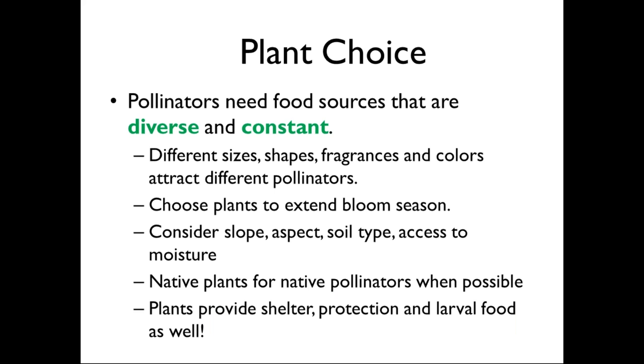Pollinators need food sources that are diverse and constant. If you want to attract a diversity of pollinators, they all have different shaped mouths, different perching behavior, and different abilities to manipulate blossoms. Even something as simple as how big a pollinator is influences which plants it's attracted to. Some pollinators are very generalist and some plants serve a wide variety. But some pollinators are more specialized and require a narrower range of plants. By having a diversity of plants in your garden, you're really providing a buffet for a wide population of pollinators.